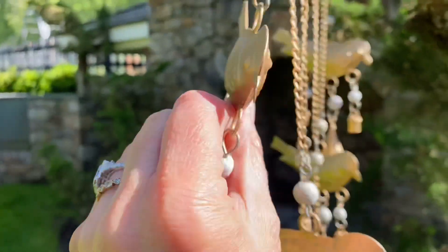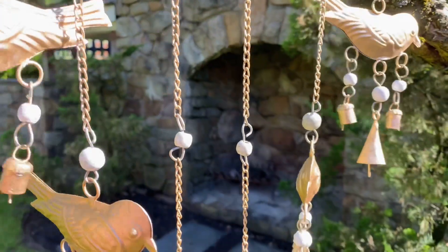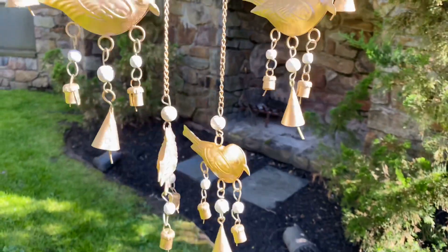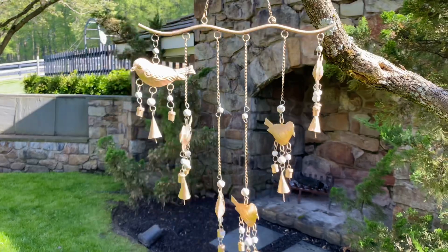They're three-dimensional, so they're pretty on both sides. Little beads, little bells. It just has a little bit of noise but not too much, and look how pretty in the sunlight. Isn't that gorgeous?